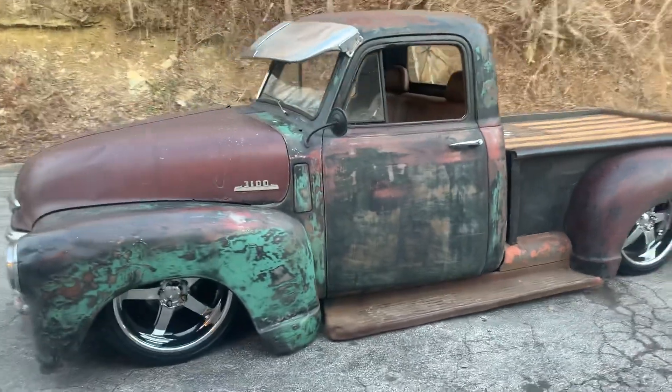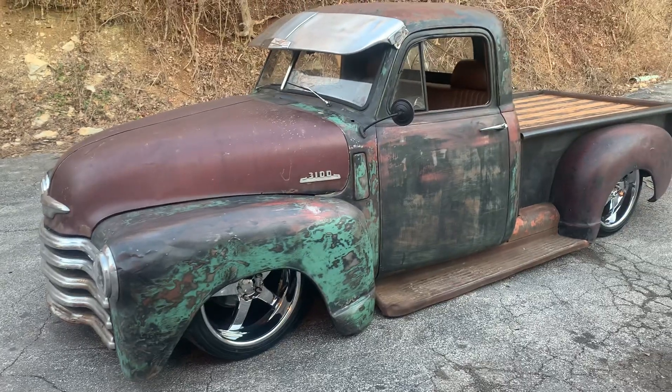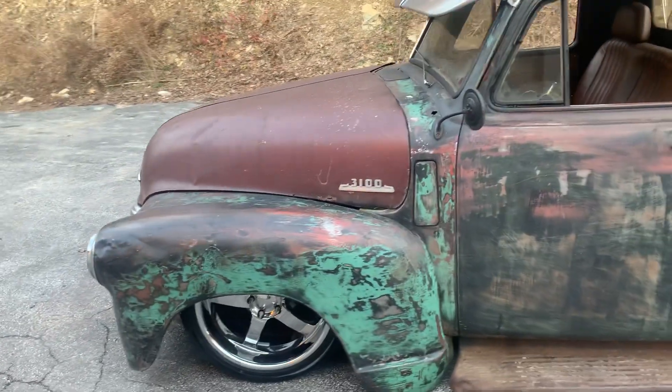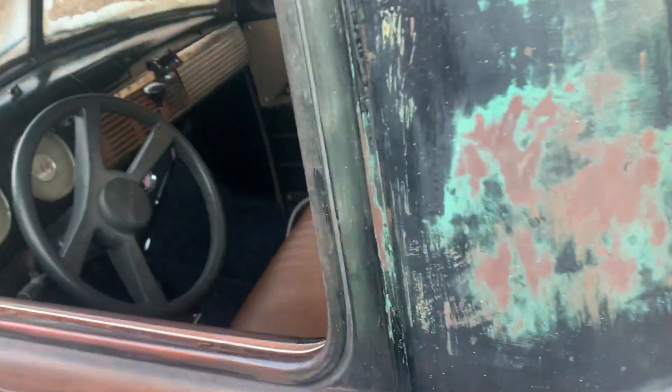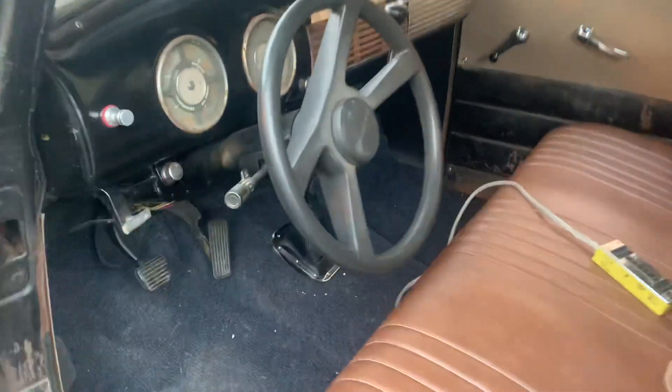Real cool looking patina. The truck has Chevrolet trim — it's titled a 47 GMC, but got all Chevrolet trim, 54-style hood, 54-style bed. A pretty cool recovered bench seat and a low car shifter.